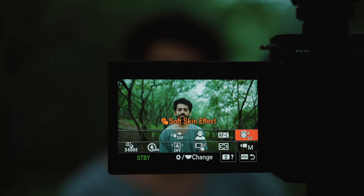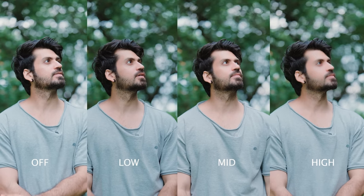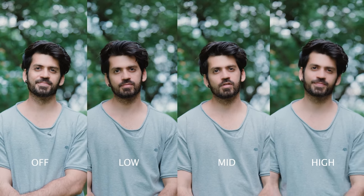The fifth feature is the soft skin effect. I don't do makeup, so anything that can make my skin look better, I'll accept. I'm sure a lot of people are going to use this feature. There are three modes: low, mid, and high. I'm currently recording in the low mode. I'd suggest don't use high because it makes your skin look extra smooth, which may look unnatural. I'd go with low. You can see all the modes and pick whichever looks the best on you.